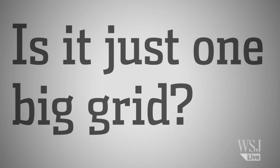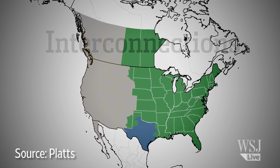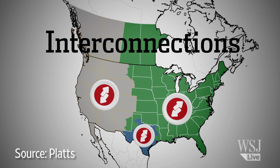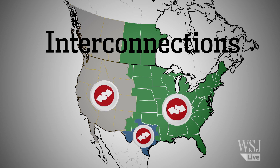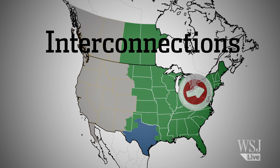Is it just one big grid? Not quite. Actually, it's three grids, also called interconnections: the western, the eastern, and the Texas interconnection. While plenty of power transfer goes on within each of the three interconnections, there's not much ability to move power between them. In a pinch, California, for instance, couldn't rescue New York.